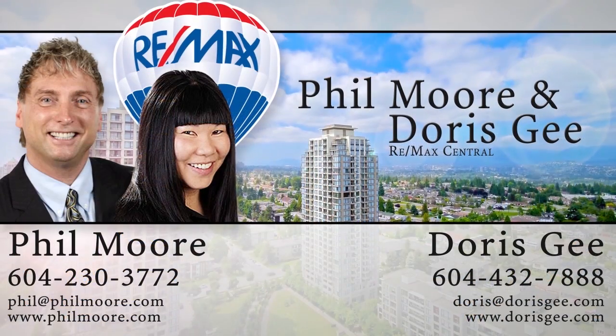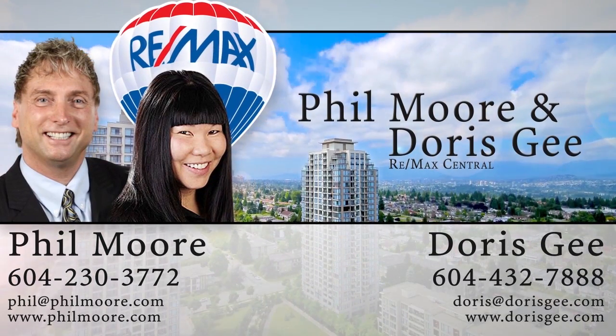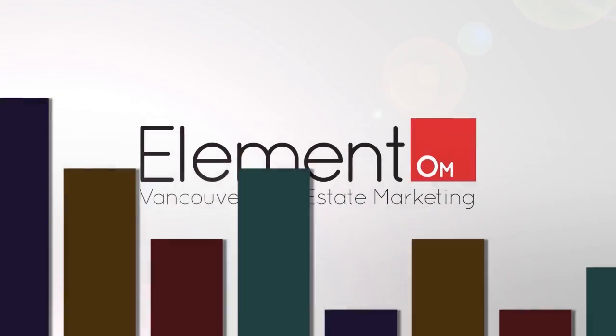For more information about this home or to schedule a private viewing, please contact Phil Moore and Doris G. If you enjoyed the video, let us know by liking it, subscribing to the channel, or sharing it with friends.